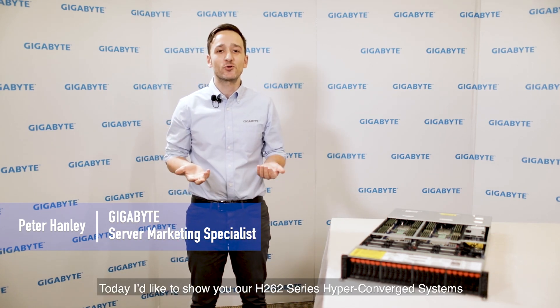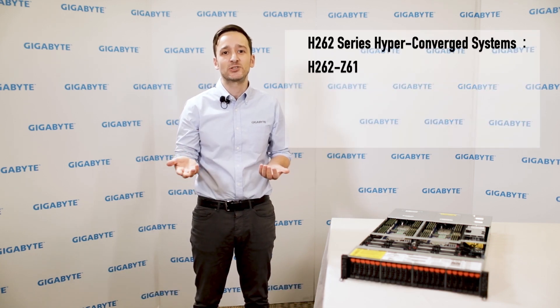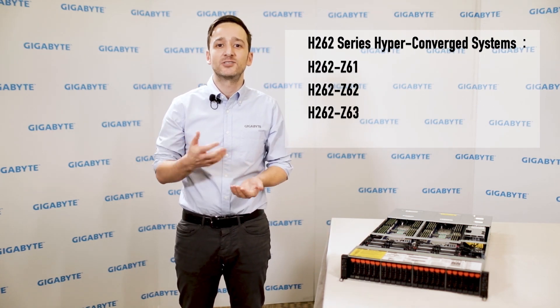Hi, I'm Peter from Gigabyte. Today I'd like to show you our H262 series hyperconverged systems, which include the H262 Z61, Z62, Z63 and Z66.